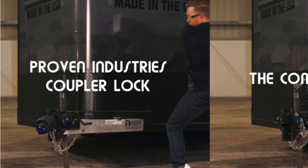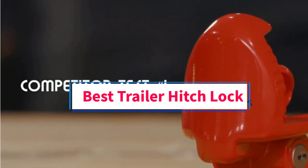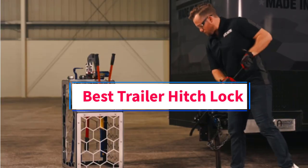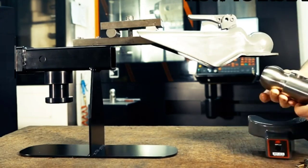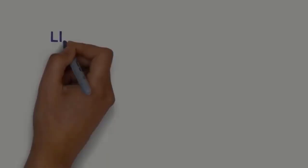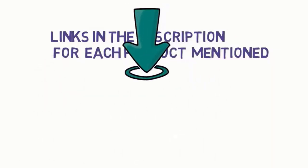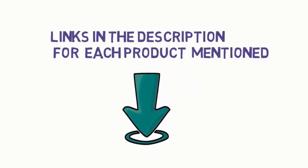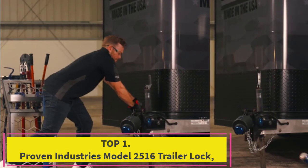Hi guys, welcome to my channel. Are you looking for the best trailer hitch lock? In this video we will look at five of the best trailer hitch locks on the market. We have included links in the description, so make sure you check to see which one is in your budget range.